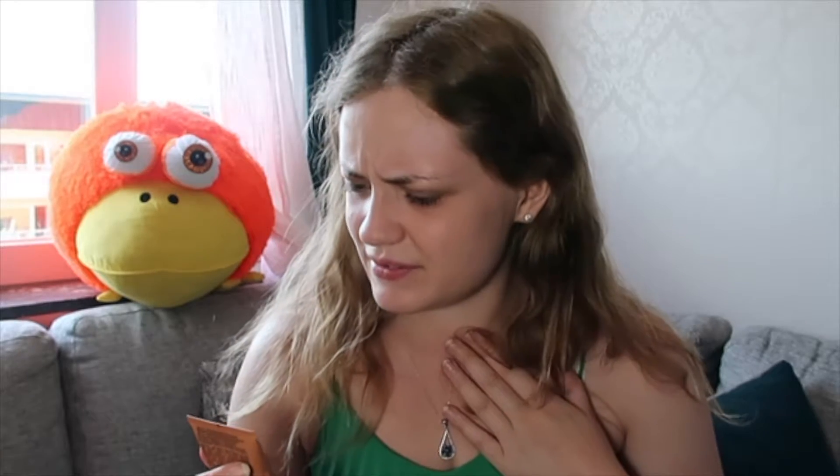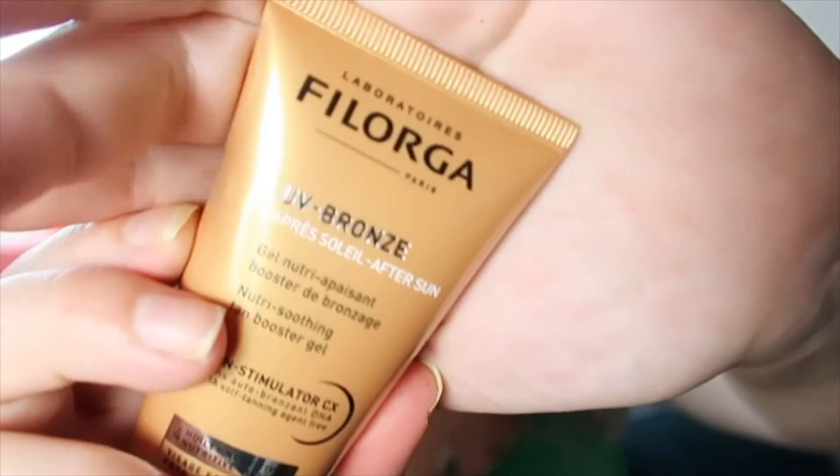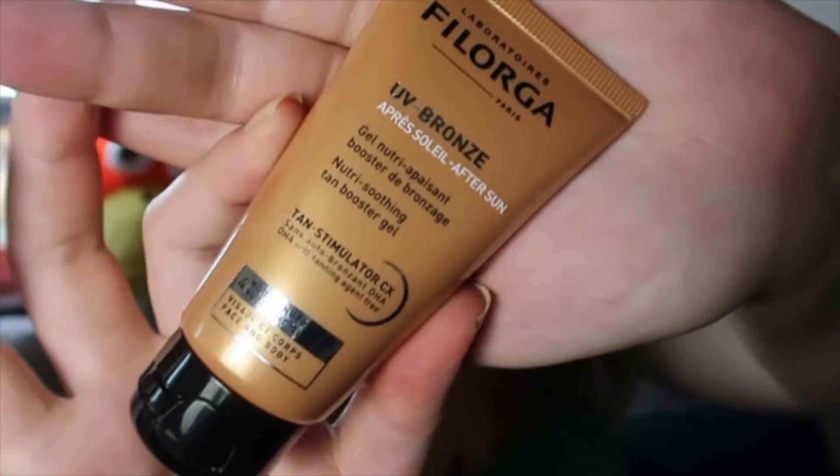The next product — I don't know how to pronounce this brand, it's some kind of laboratory name. This is a UV Bronze After Sun and Tan Booster Gel.